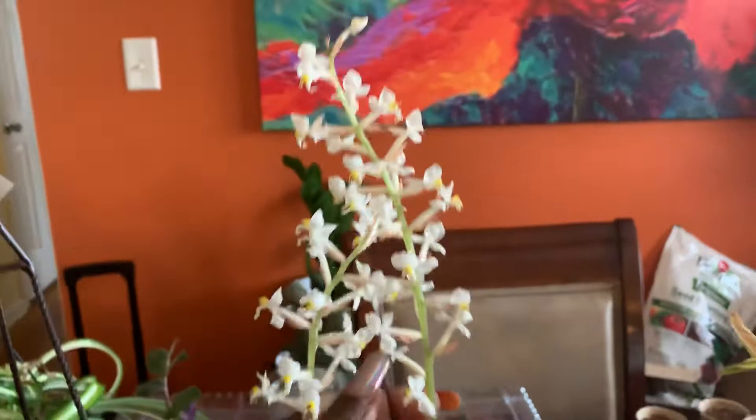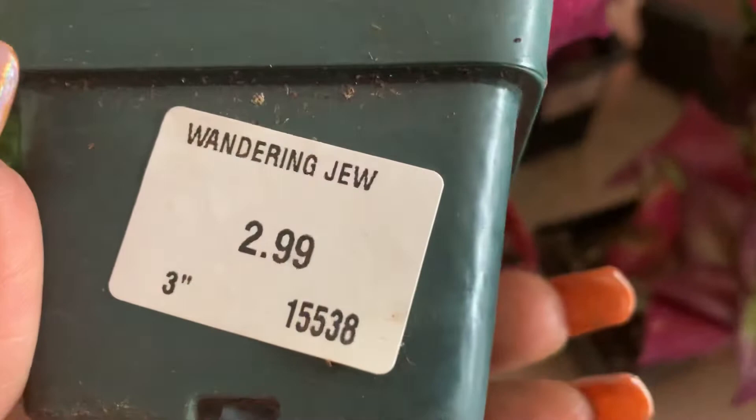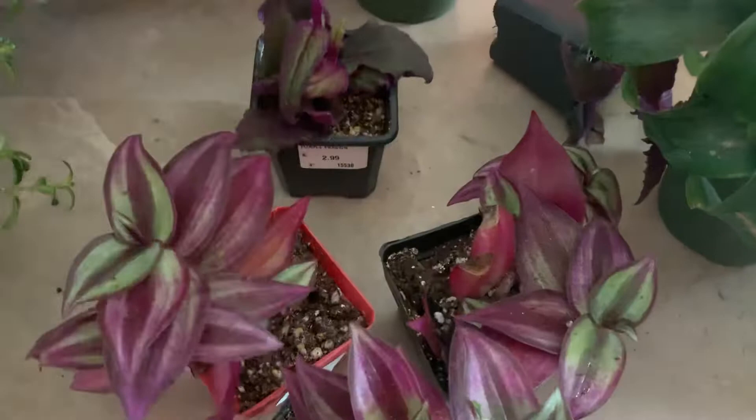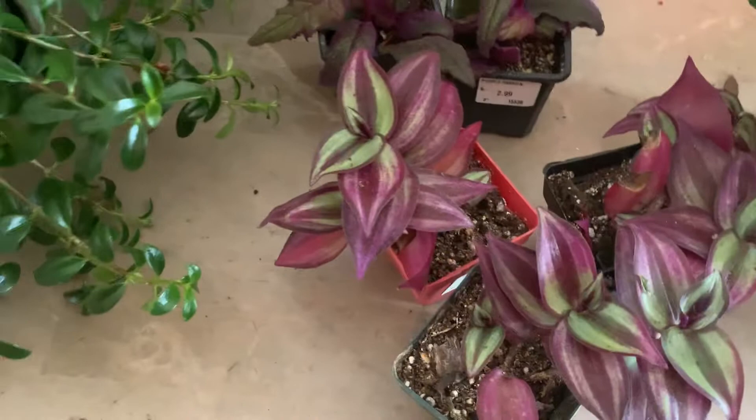Right here I have three Wandering Jewel — $2.99. And I have two Purple Passion, also $2.99, really cute. I already had one but they're so pretty I bought two more.